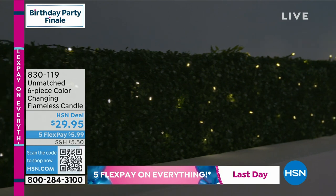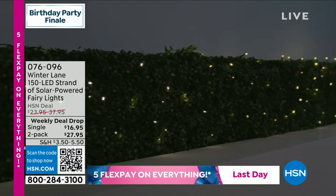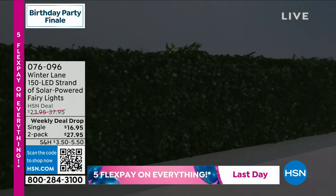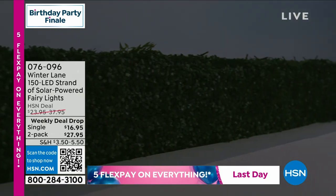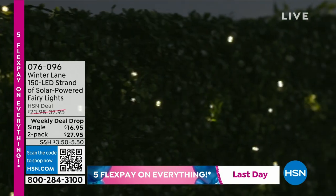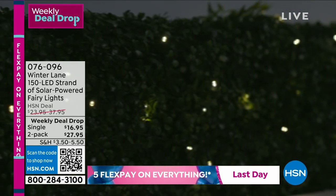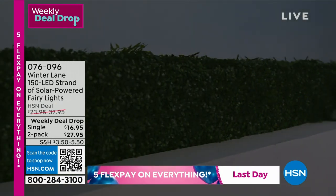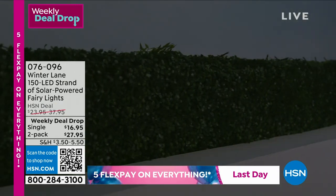We're jumping into a weekly deal drop — this just dropped today. We drop our weekly deal drops on Monday and they're good for seven days, so this is the very first day. We have the Winter Lane 150 LED strands of solar-powered outdoor fairy lights. You can certainly have them indoors as well — the solar panels just need to be outside to get power from the sun.